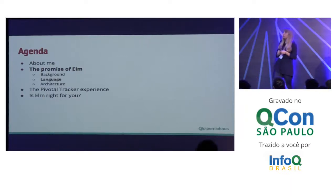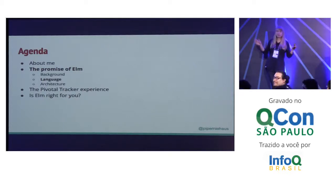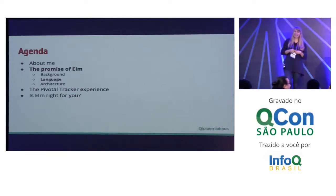How many people had heard of Elm before this talk? A few people. How many people have tried Elm? Got a couple. How many people have used Elm in production? Just me. So it seems like there's a little bit of space here for me to tell you about this language. Let's get started.